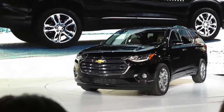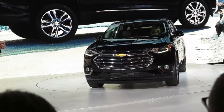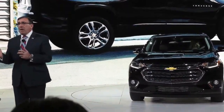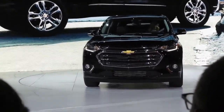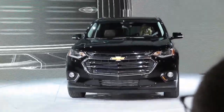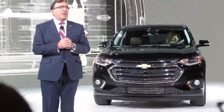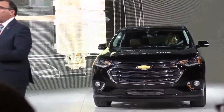The High Country will be our new top-of-the-line, fully-contented model with a distinct appearance, unique interior and exterior appointments, plus several exclusive new features. Both the Premier and the High Country will feature our new de-optic headlamps for improved illumination. High Country will be equipped with an advanced twin-clutch all-wheel drive system for improved handling and traction.